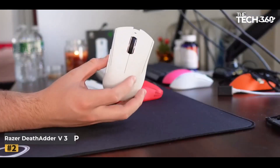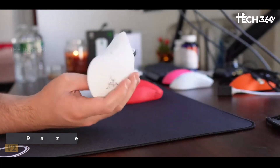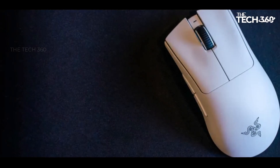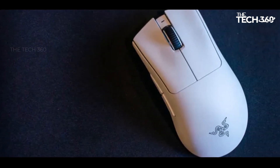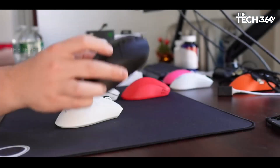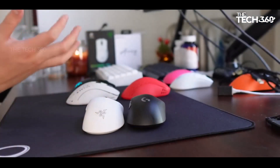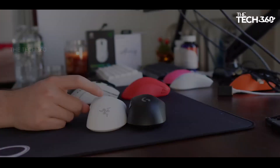Number 2. Razer DeathAdder V3 Pro. Razer has raised the bar with the Razer DeathAdder V3 Pro, a gaming mouse that combines impressive lightweight design, exceptional performance, and remarkable battery life. Notable for its outstanding ergonomics, it caters to various grip styles, including claw and palm grips.